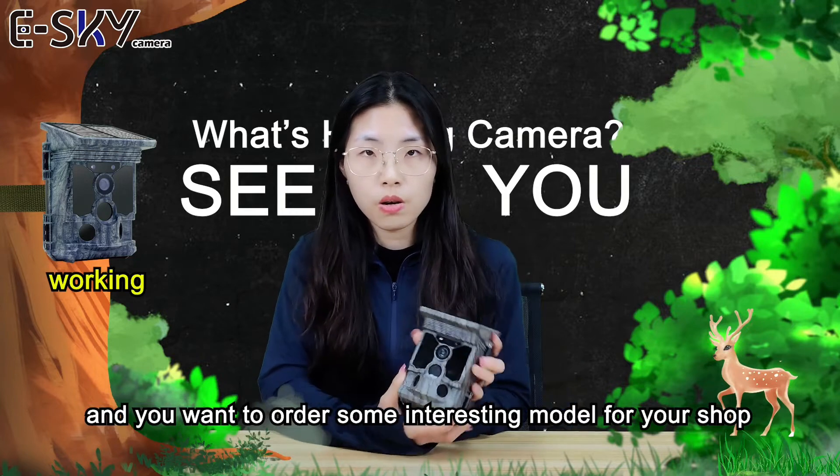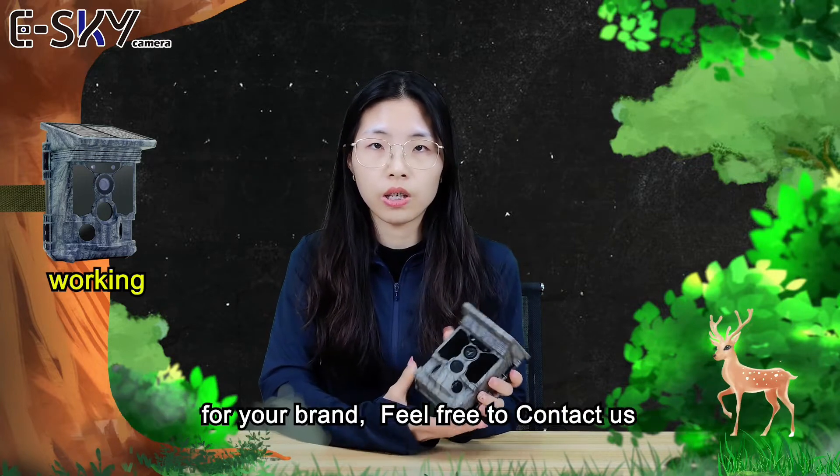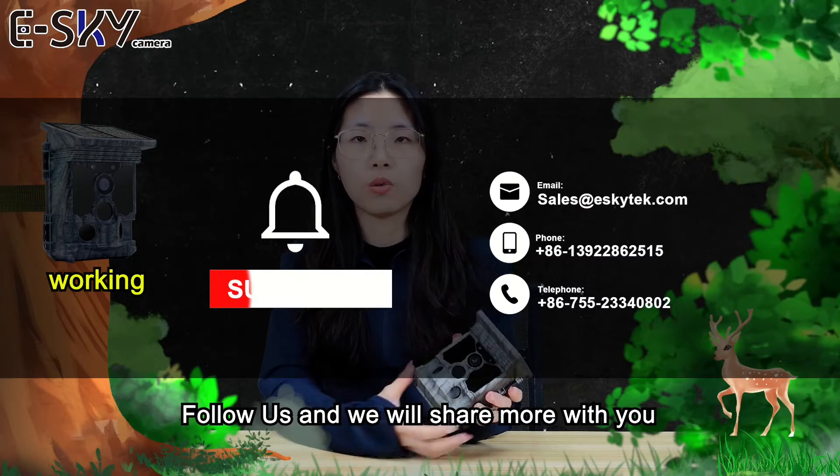...and you want to order an interesting model for your shop or your brand, you can contact us, follow us, and we will share more for you.